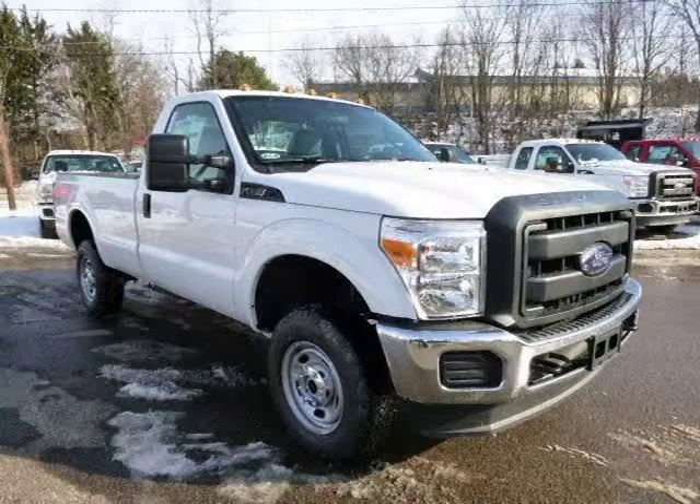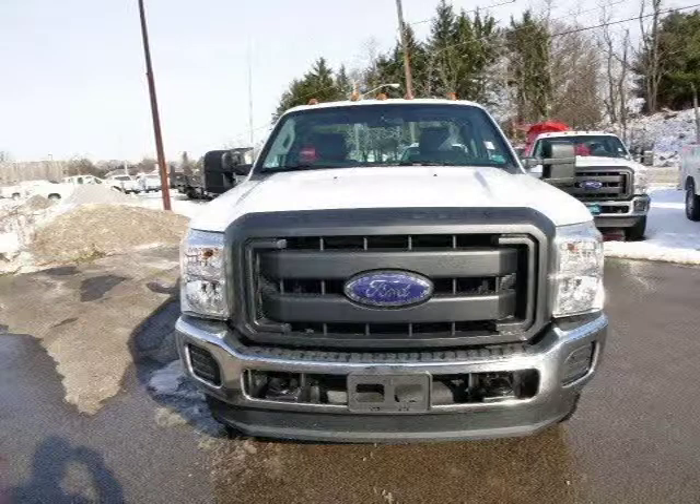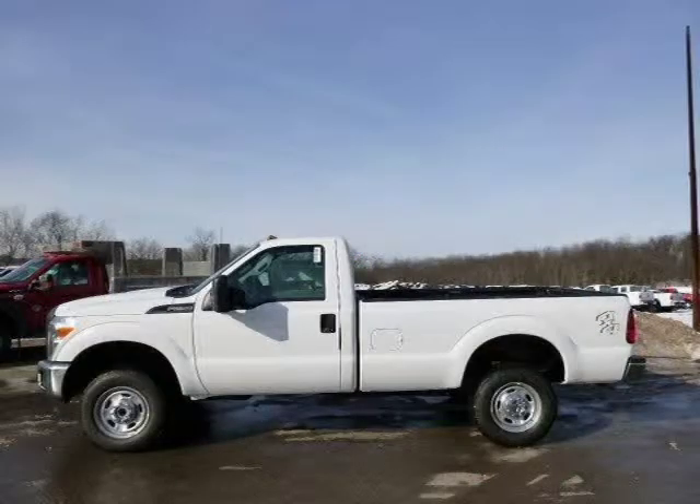This 2014 Ford F-250 is located in Zelenopal, Pennsylvania and had 43 miles on it. This Ford F-250 has a beautiful Oxford white exterior paint color which is complemented by a steel interior color. For more information on this great Ford F-250, please click the link below.